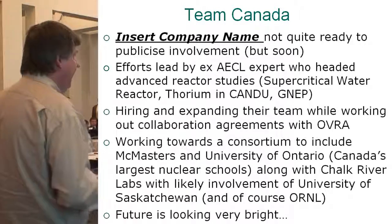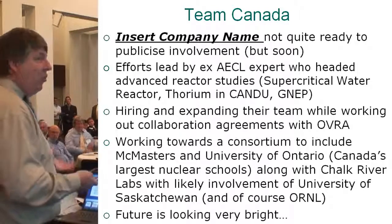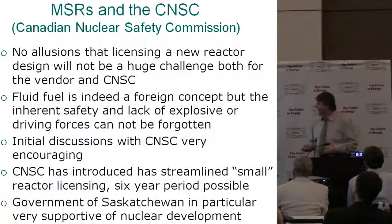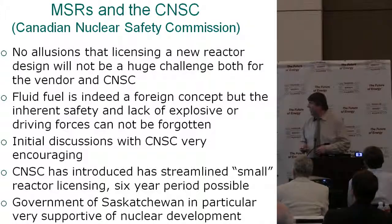University of Saskatchewan also has great interest in small modular reactors, and of course Oak Ridge. The CNS — that's our version of the NRC — talks with them have been very encouraging. They have changed their system to be streamlined for small modular reactors. The government of Saskatchewan is also very interested.